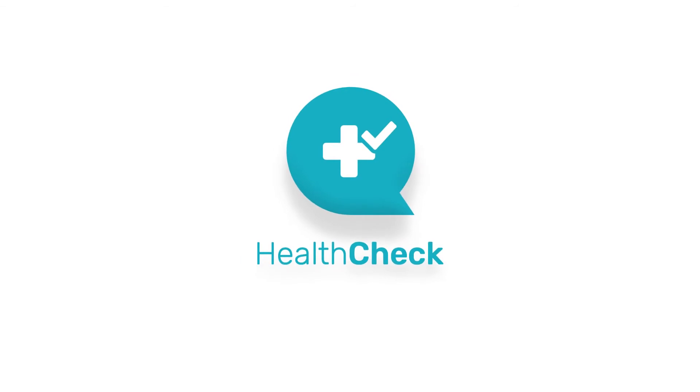To find out more about the HealthCheck app, go to healthchecku.com.